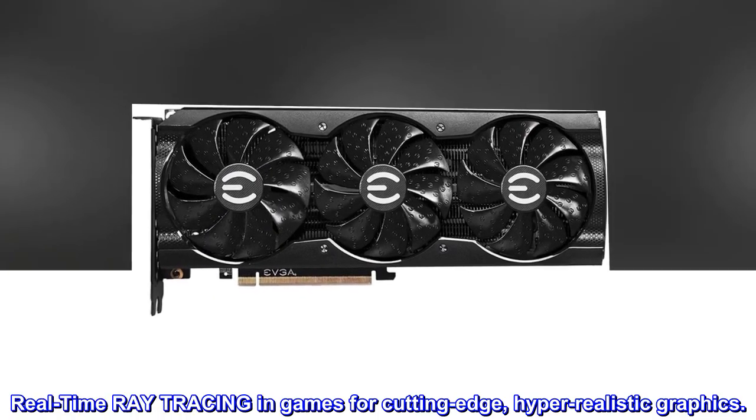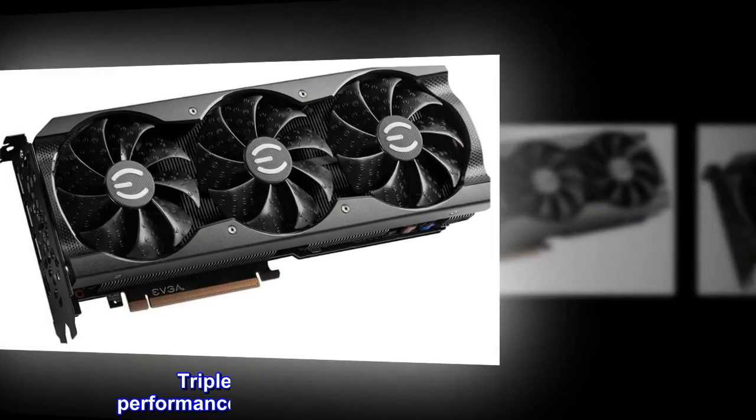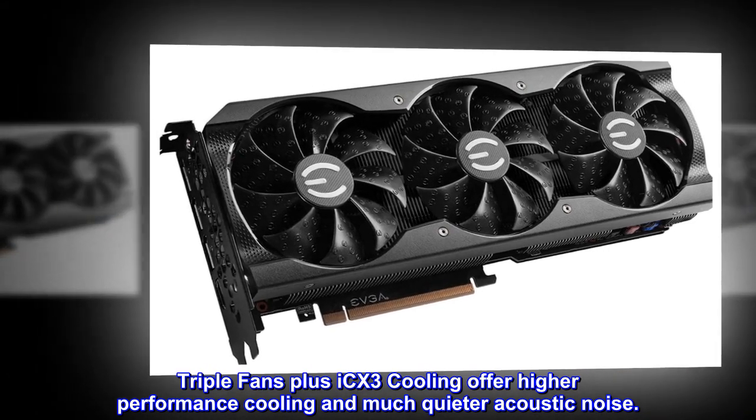Real-time ray tracing in games for cutting-edge, hyper-realistic graphics. Triple fans plus iCX3 cooling offer higher performance cooling and much quieter acoustic noise.